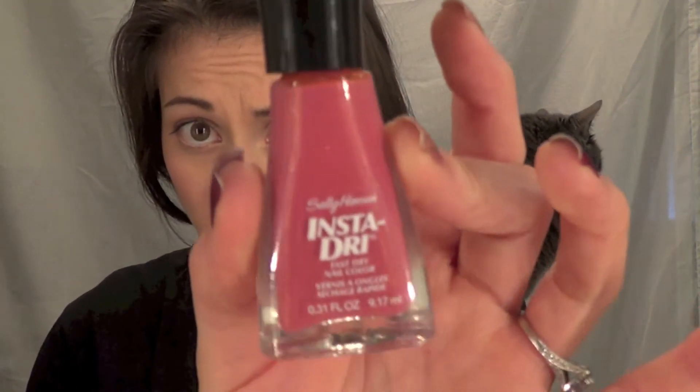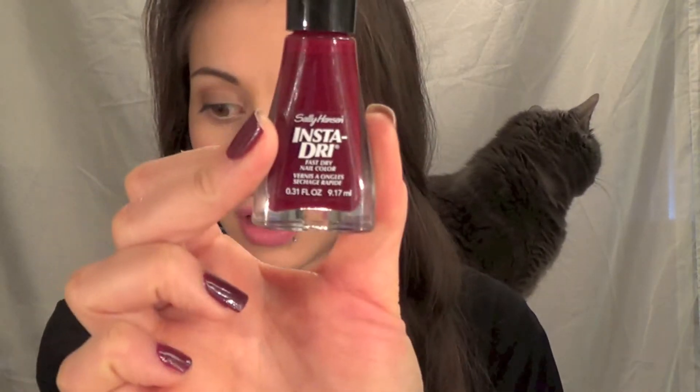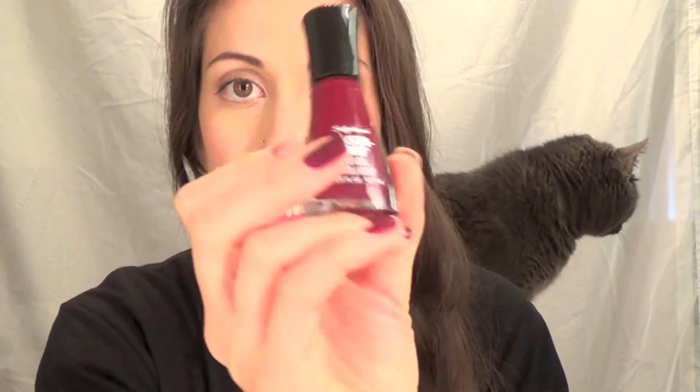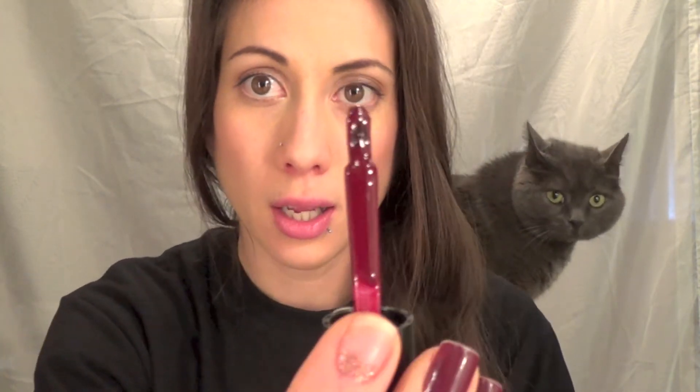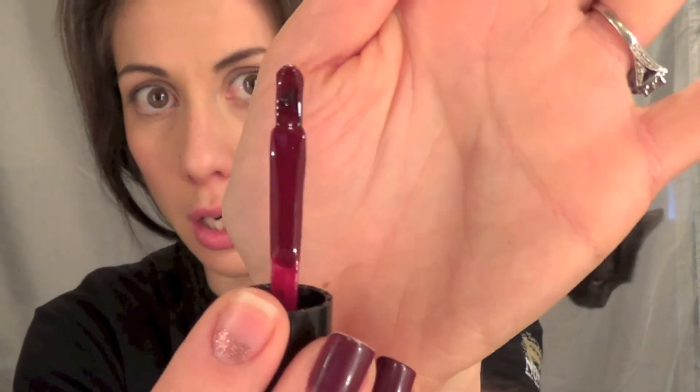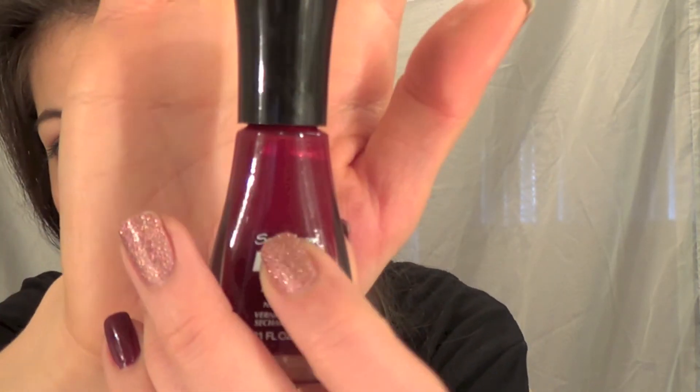My last two — I love these Sally Hansen Insta Dry polishes. This one is in Rose Run, and this one is in Cinesnap. I frickin' love Cinesnap. I used it in my Halloween zombie nail art tutorial. It is just this blood red, dark cinnamony color, like it says in the name. I absolutely love this polish — it's one of my favorites. I've made a good dent in it so far and I haven't even had it that long.